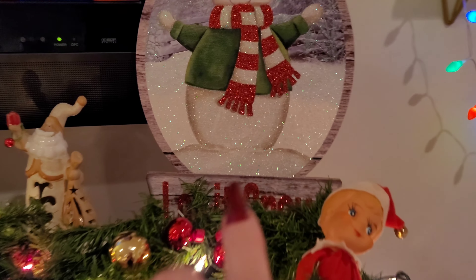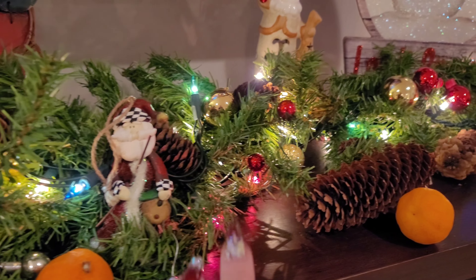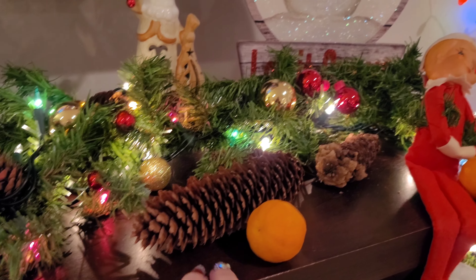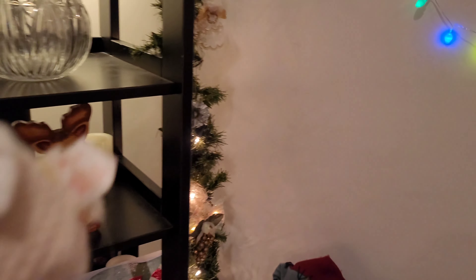You guys have probably seen these signs — I have done a few videos with them. And I just kind of put some ornaments and oranges, mandarins, pine cones. There's my creepy bear that people get creeped out about. This is not supposed to be on here, but it fell and I didn't know where to put it, so I'll put it there for now.